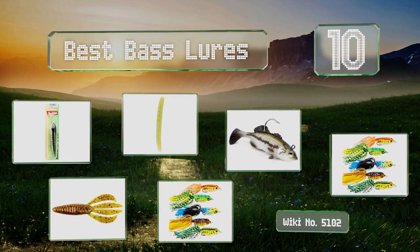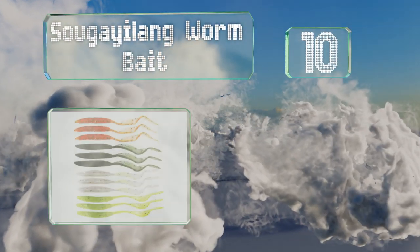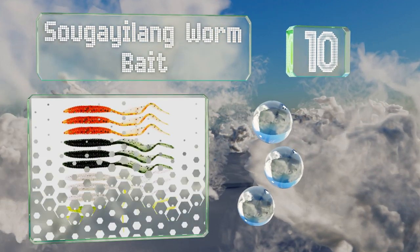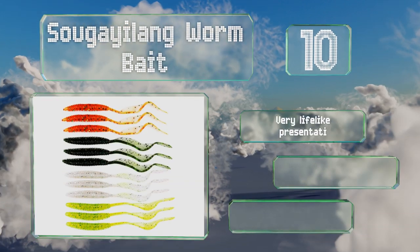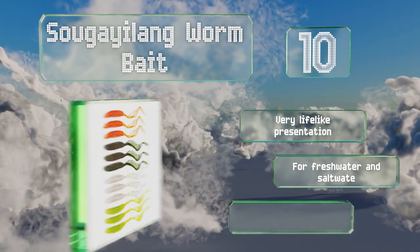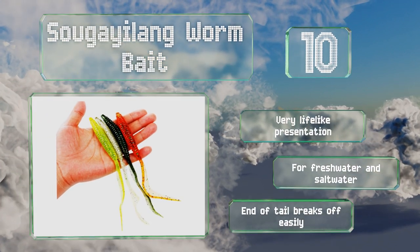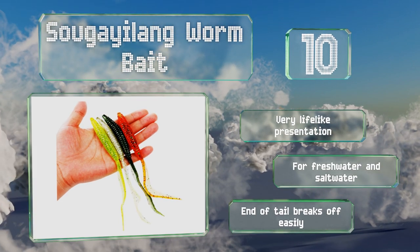Starting off our list at number 10, the tail of the brightly colored Suga Yi Lang worm bait swirls alluringly at the slightest twitch of your rod, which makes it appealing to hungry fish. An effective scent is built into each one in case you don't want to rely on appearance alone. It offers a very lifelike presentation and is good for fresh water and salt water. However, the end of the tail breaks off easily.